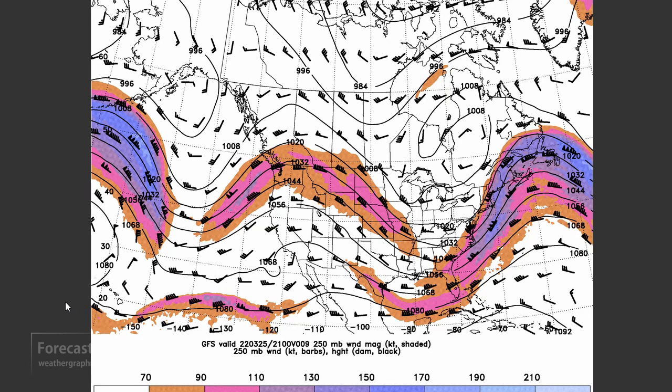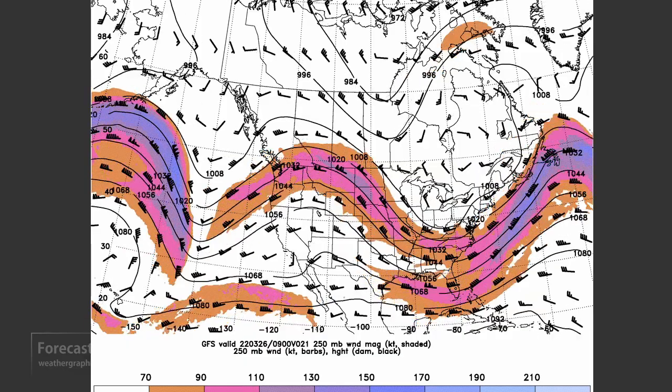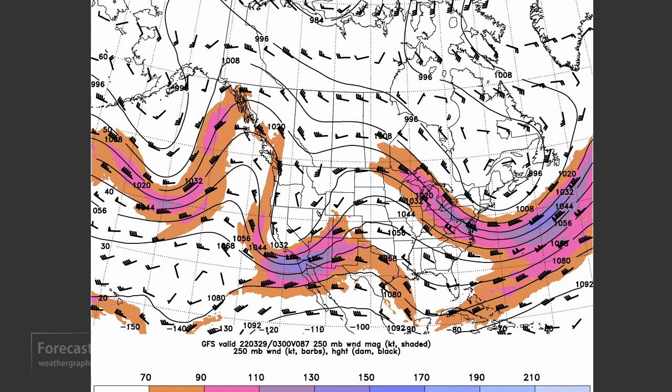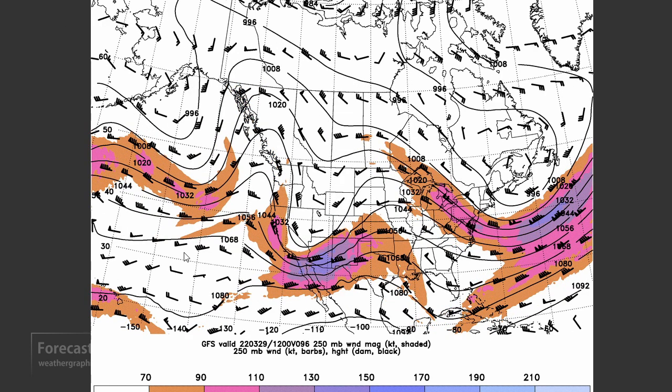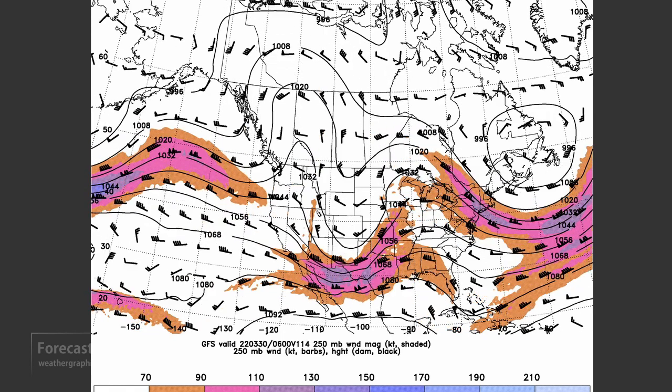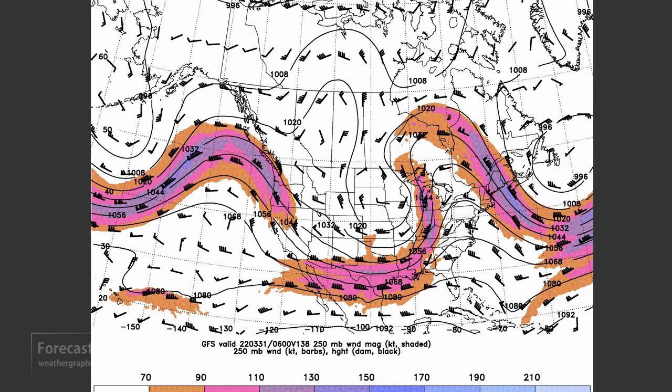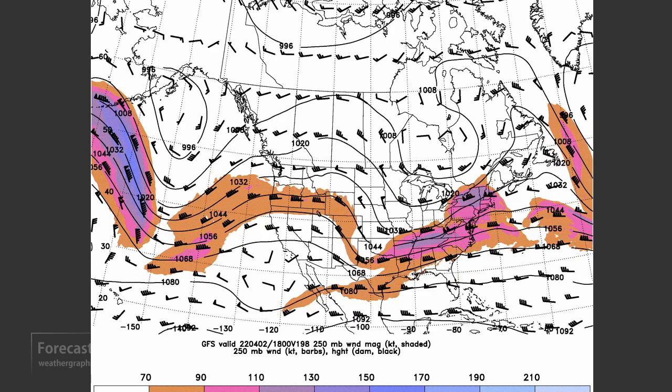Before we look at prospects for severe weather next week, let's take a quick look at the upper air patterns. Progressive, fairly zonal, kind of broken up into a series of waves. Running that forward, we see a slight amplification with a trough coming onshore Sunday into Monday. A strong 140-knot jet across Arizona — that's going to be Tuesday morning. So we're going to see cyclogenesis in New Mexico, Colorado, and West Texas. That will help bring the moisture northward, and probably by Tuesday or Wednesday we'll be seeing severe weather prospects returning. Going further forward, things are moving along nicely into the southeastern U.S., with maybe some risk in the Ohio River Valley later in the week.